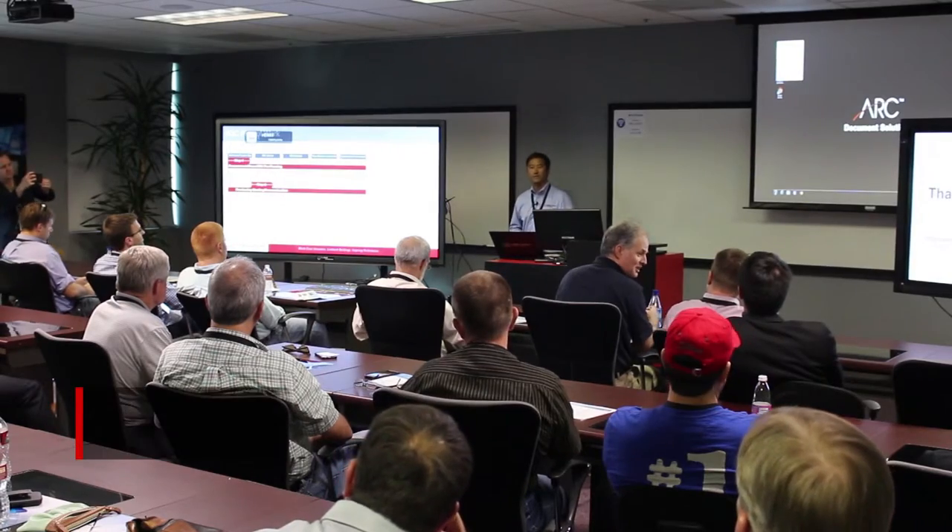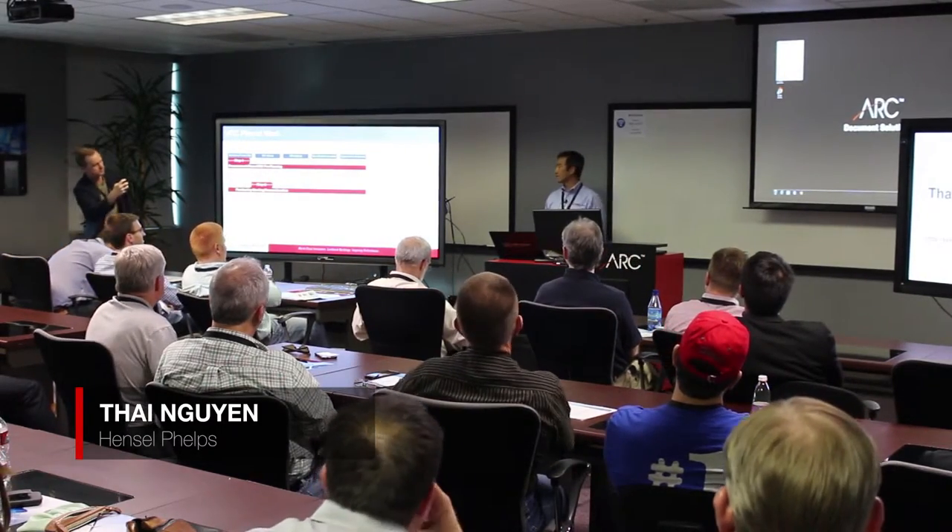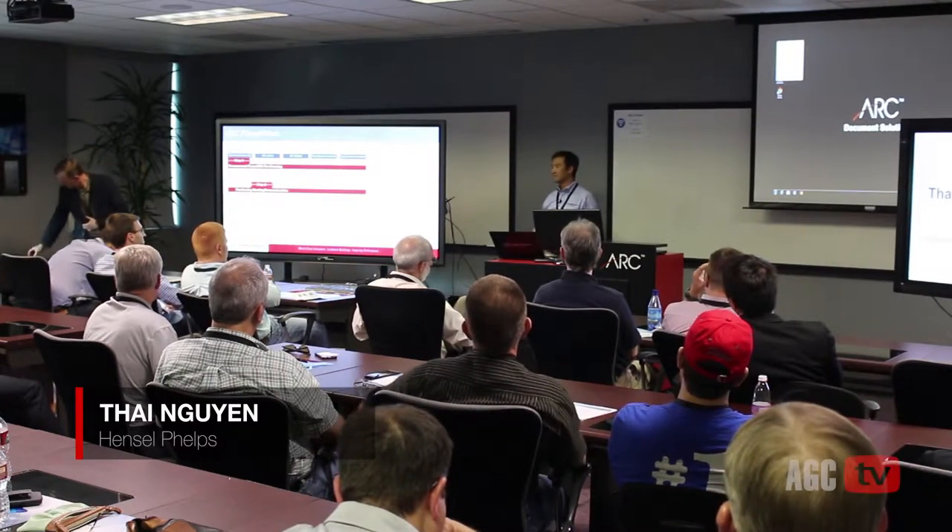My name is Ty Wynn. I'm with Hensel Phelps Construction. Thank you again for the opportunity to present today. They were originally going to give me 20 minutes, but we're running a little long, so I'll try to make it 10 to 15.